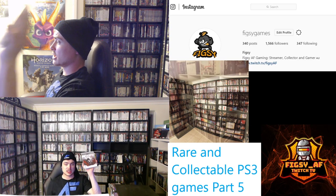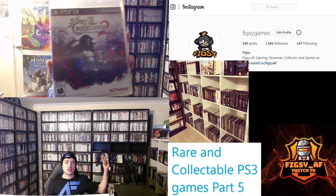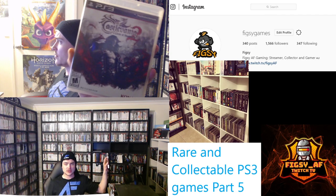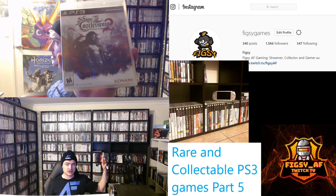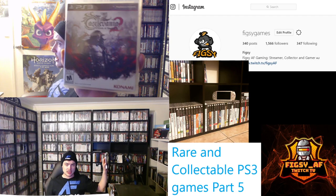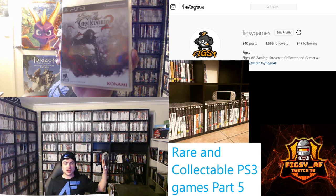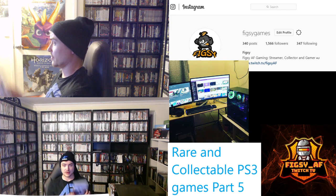The next game I want to talk about is Castlevania Lords of Shadow 2. This is a little bit harder to find — I'm not sure if it had a PAL release; at least it didn't in Australia. I got a copy in America when I was over there. It's quite a fun game — very Devil May Cry style. I had a really fun time playing this one. If you can find it, definitely pick it up.